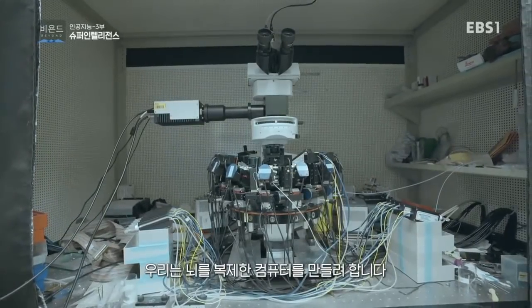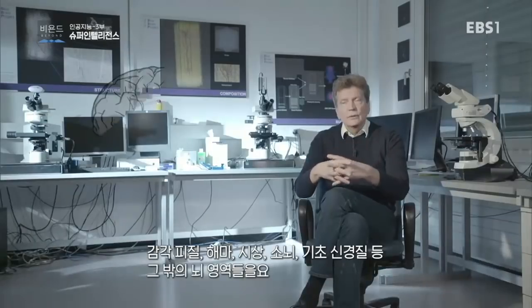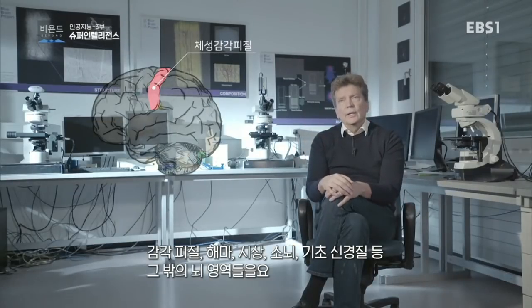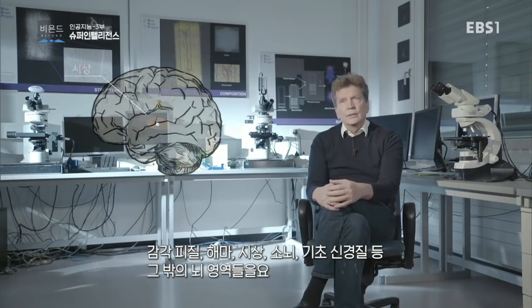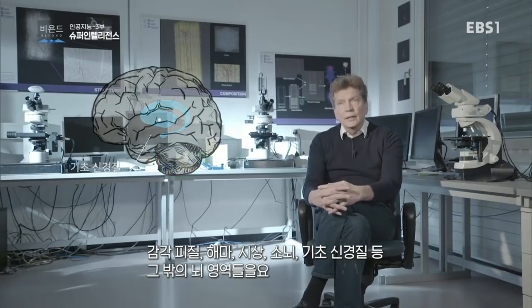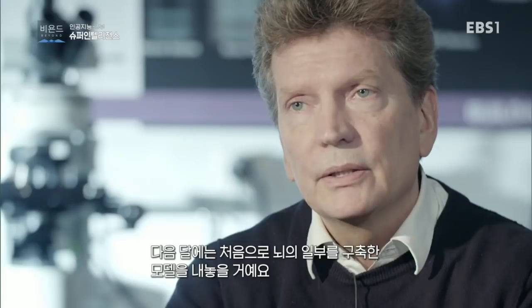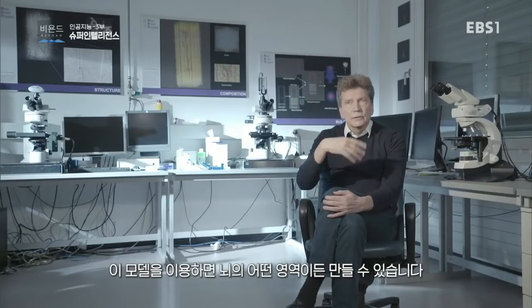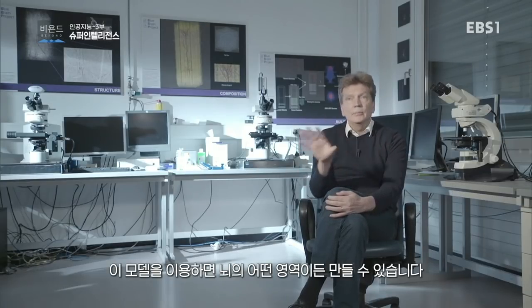What we're doing is building a computer replica of the brain: somatosensory cortex and hippocampus, thalamus, cerebellum, basal ganglia, and other brain areas. So we build those areas. We've made the first step; by next month or so, we will release the first brain region model. And now with the tools that we have to build this piece, we can use these tools to build any piece of the brain.